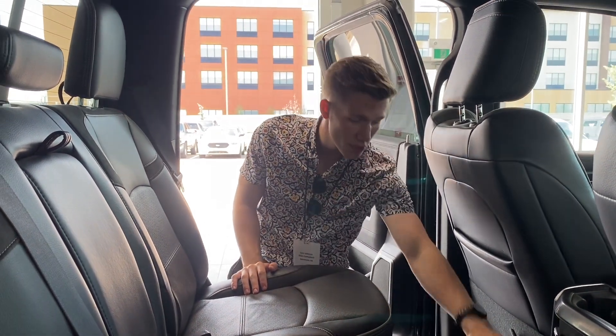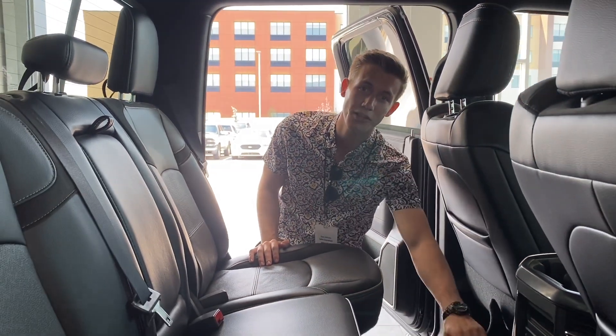Anyway guys, that's pretty much it for this one. If you want to know more, give me a call on my cell at 780-905-1831, or feel free to stop by the dealership and ask for Sam. I'd be happy to help you guys out — hope you have a good one, bye.